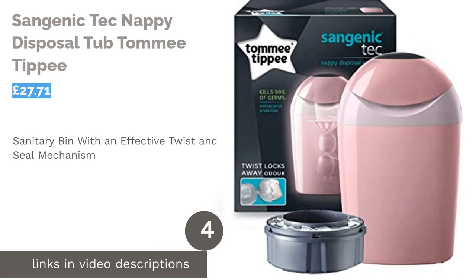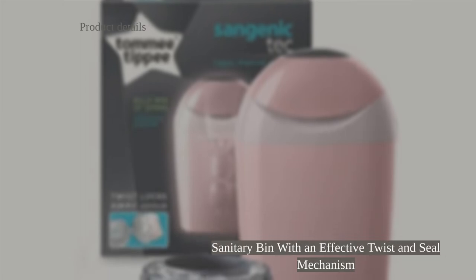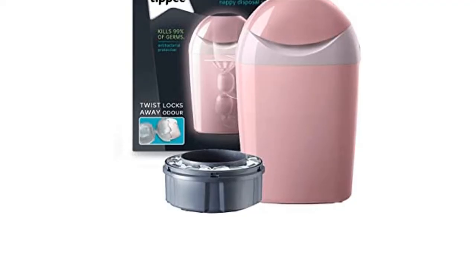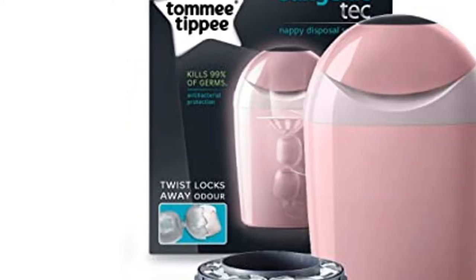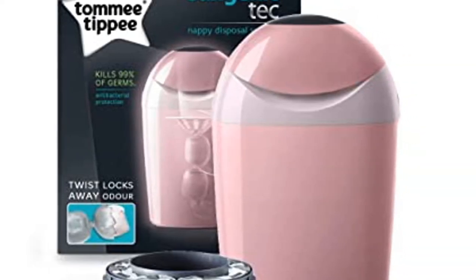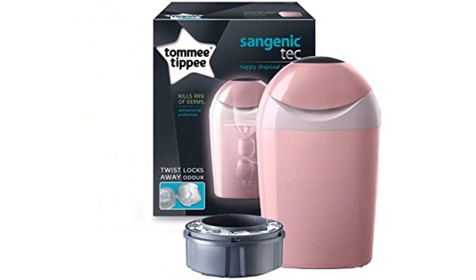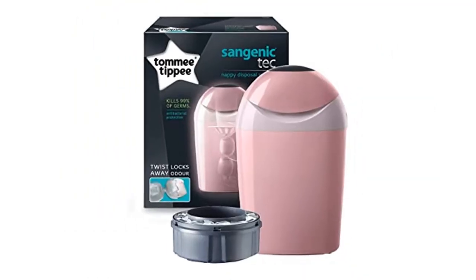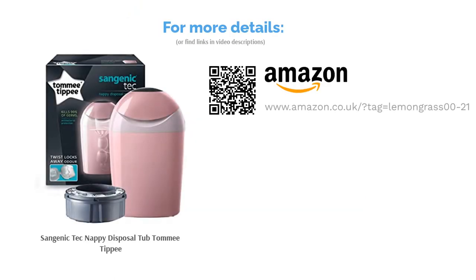The next product in our list is the Sangenic Tech Nappy Disposal Tub by Tommy Tippee. The Sangenic Tech Bin twists and wraps each individual nappy to lock in odor and allow for quicker and easier emptying. The bin itself has an antibacterial film that kills 99% of germs on contact, offering unbeatable odor protection and hygienic storage of used nappies. While the sanitary credentials of this bin are fantastic, it isn't the easiest to use, which is why it's just missed out on our top three.